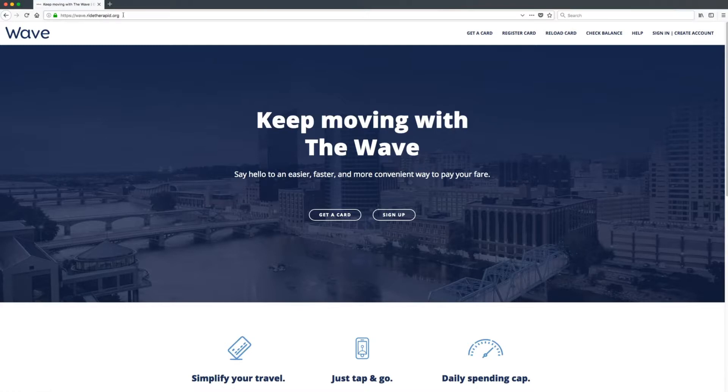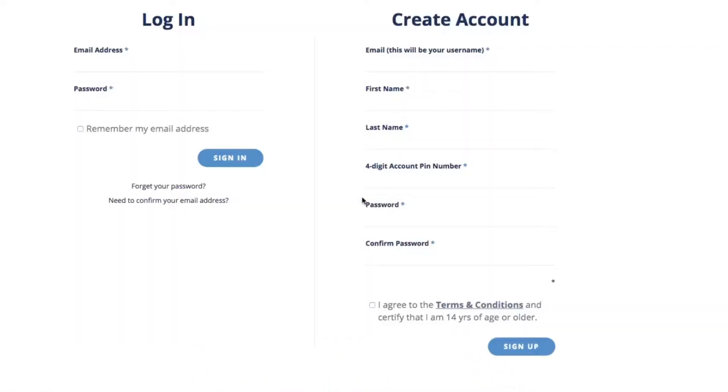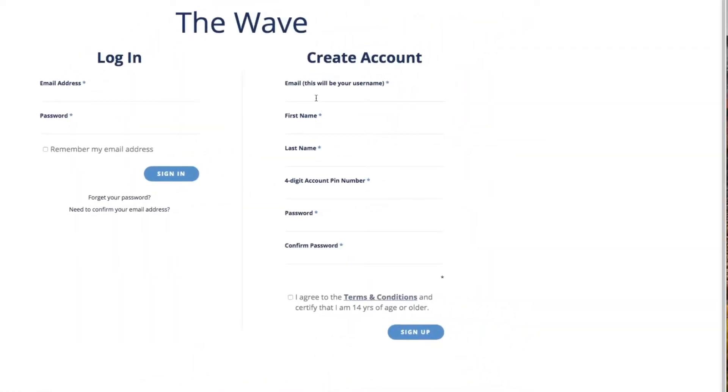register your card and you can load value anytime, anywhere by visiting our website. If you don't have an account yet, do that first at wave.rytherapid.org. Once your account is set up, you can load value onto your WAVE card online.